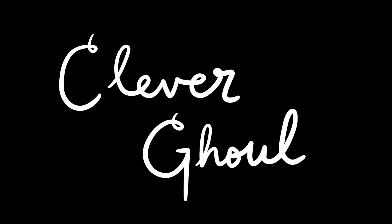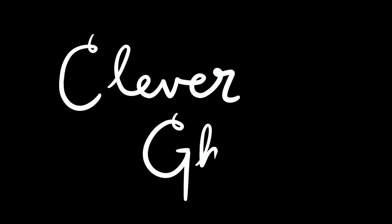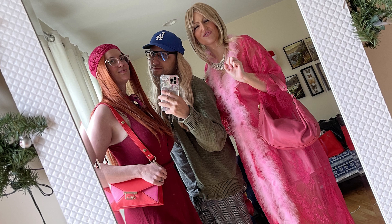Hi, I'm Clever Ghoul, but you can call me Nikki. This week I have a quick vlog from my recent road trip to visit my friend Sarah with my other friend Javi. You may remember them from the Jennifer Coolidge video.